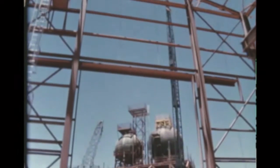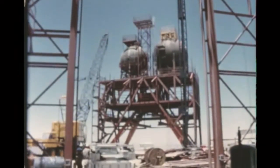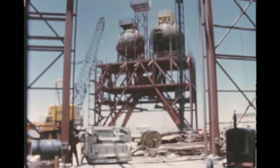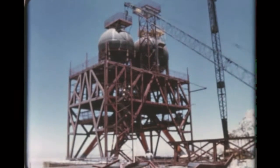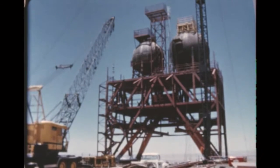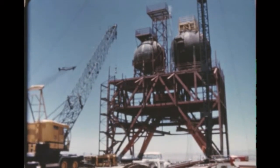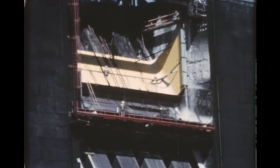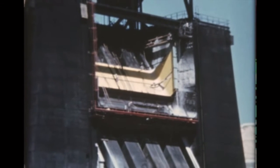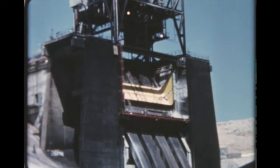At Edwards rocket site, construction of new production F-1 engine static test stands 1C, 1D, and 1E continued, with superstructure, tanks, and exhaust deflectors having been completed on stands 1D and 1E. These stands will be complemented by the necessary blockhouse and hangar facilities now also being built. A new flame deflector has been installed in test stand 1B at Edwards on an expedited basis to minimize interruption of testing.